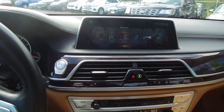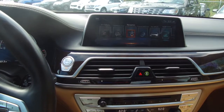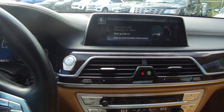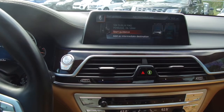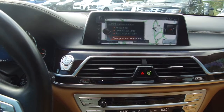Now, so long as you have a memory destination set, what you can do is call up your voice queue and say, navigate home, start guidance.